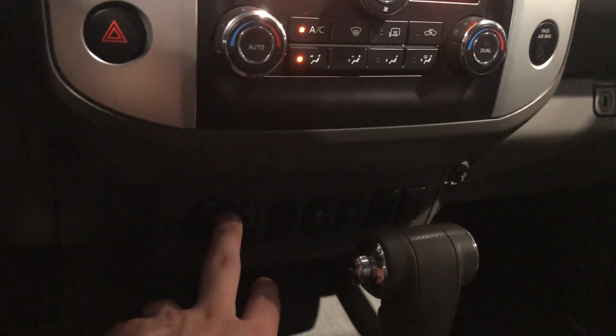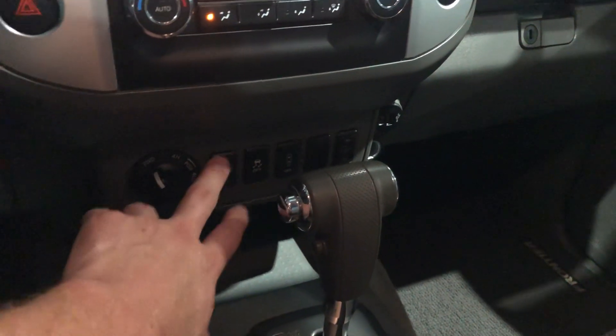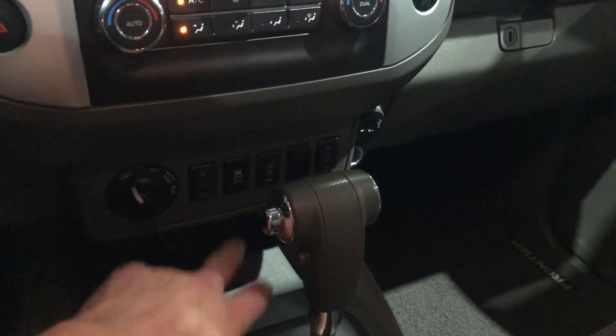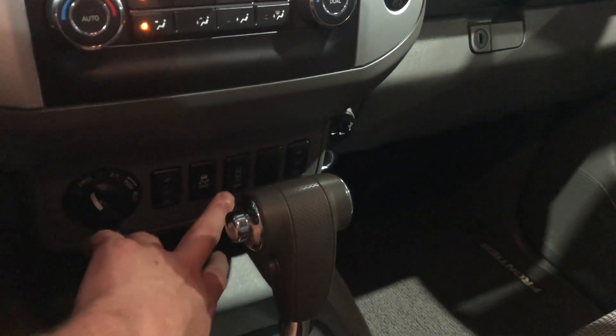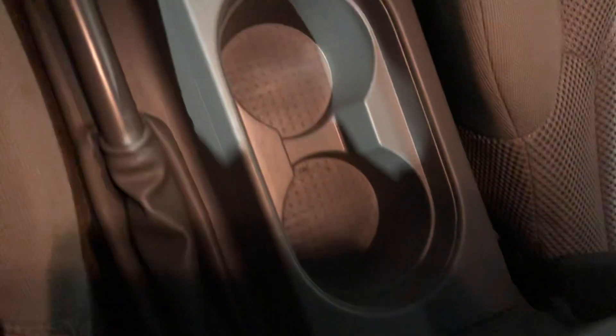You get your four-wheel drive located right here — two-wheel drive, heated seats, high and low, traction control, backup sensor. Get your shifter there, cup holders, and some more storage space as well.